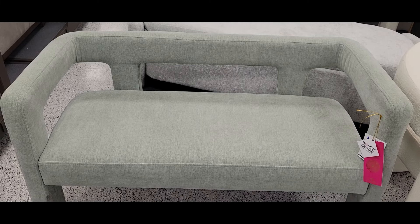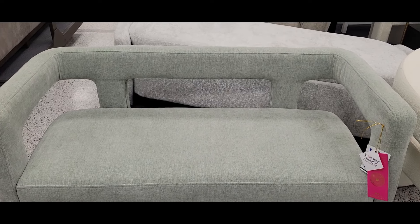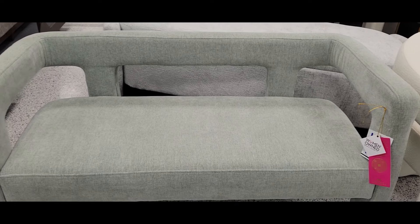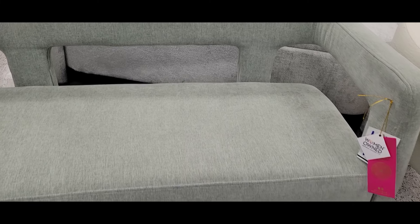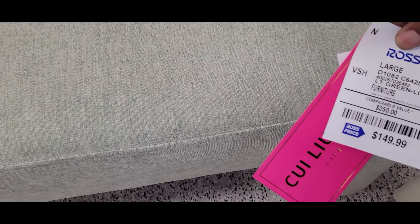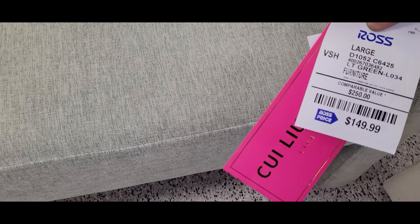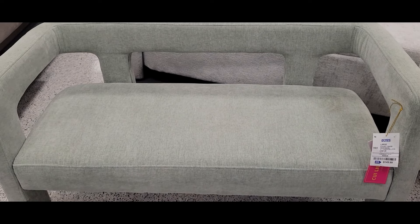Ross always has these great little settees or benches, and this one does not disappoint. I love the color, the styling, the shape of the back, and all the details. It would be awesome at the end of a bed, in an office area, or as a seating area when you come into the home. Amazing design, amazing price. If you're looking for inexpensive pieces that go a long way in your decorating, check out Ross. They get new things all the time, so you may need to make several trips to different locations.